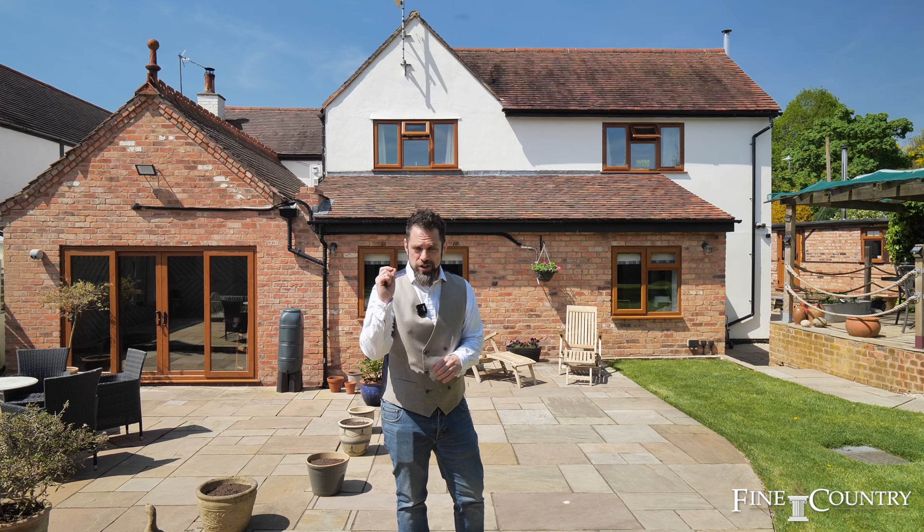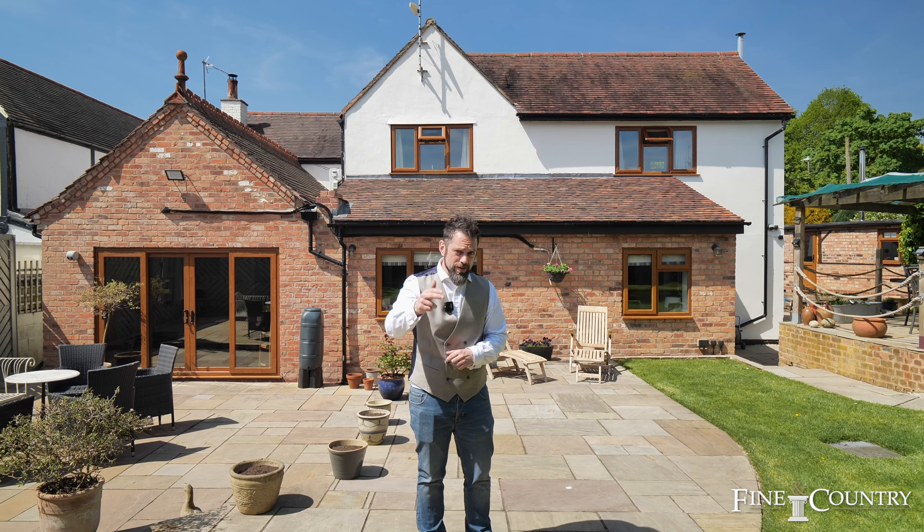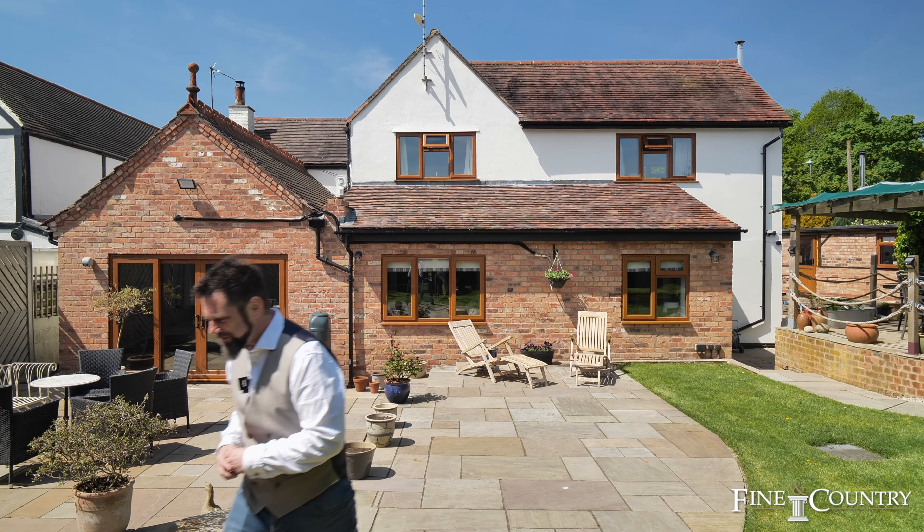So if you would like to arrange your exclusive viewing on this spectacular home, please do not hesitate to reach out to the details that follow. And as always, keep kind, keep safe, and thank you ever so much for staying tuned.